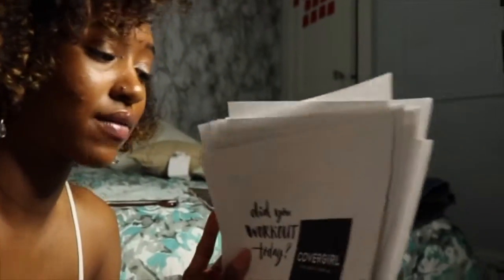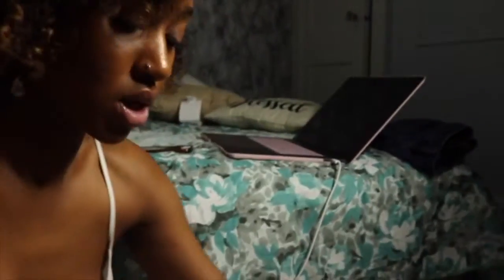Give this video a thumbs up and subscribe to my channel! So I got my pictures printed out — I have a whole stack of photos. I'm going to lay them out now and then show you guys.